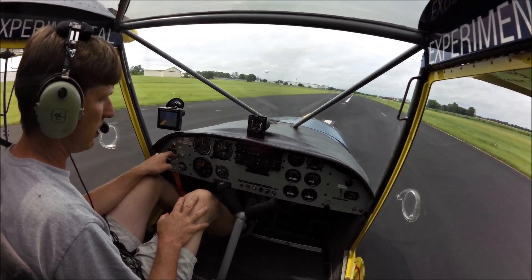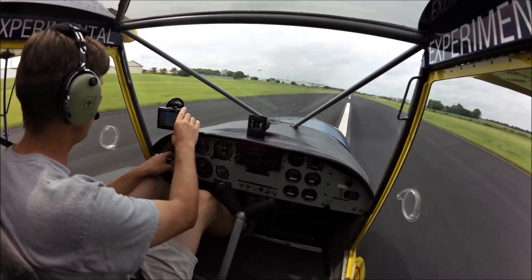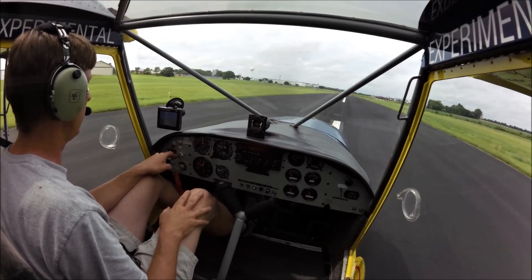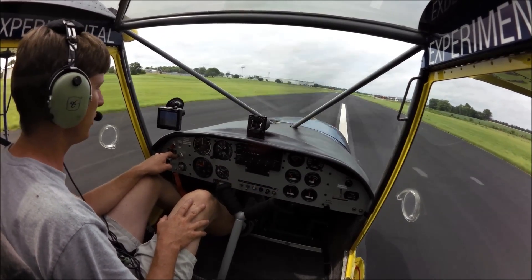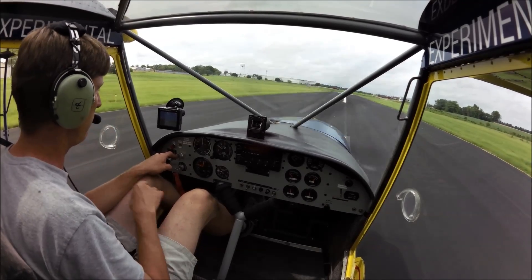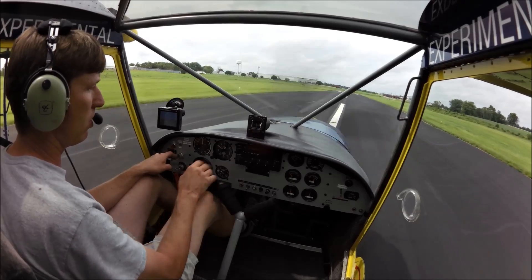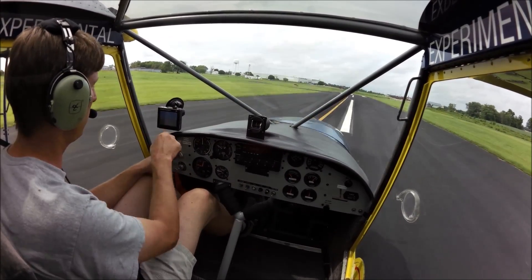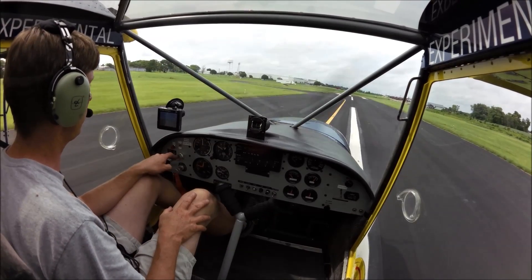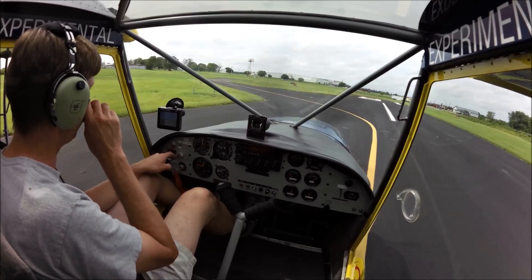We're going to go up flying in the 701 today. We're going to try out the new Dynon Avionics D2, a little artificial horizon. I don't have any artificial horizon in the 701. All I have is just an airspeed, altimeter, ESI, and the ball, and my engine instruments and radios. We're going to see how accurate my altimeter is off of it. It's got a GPS and it does have a ball. We'll see how well it performs today.